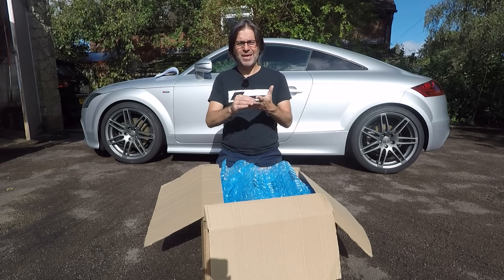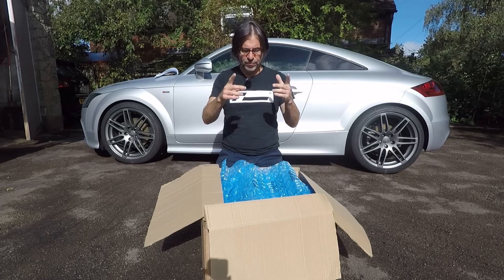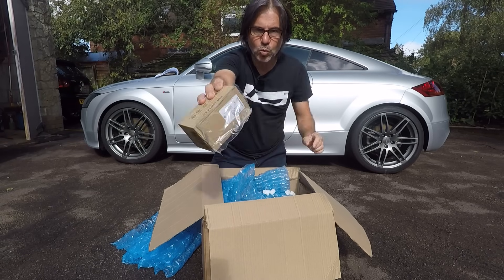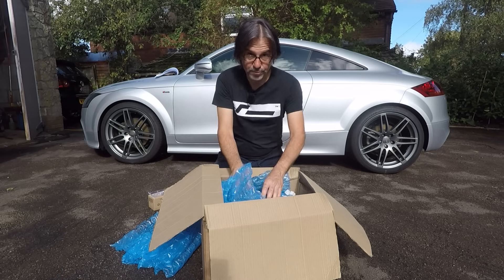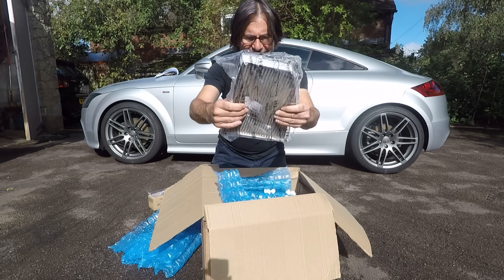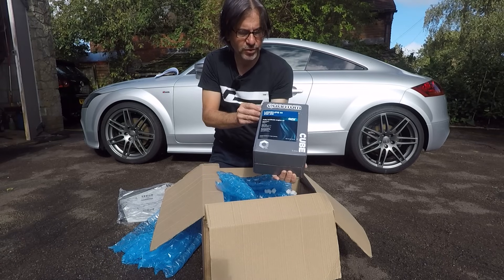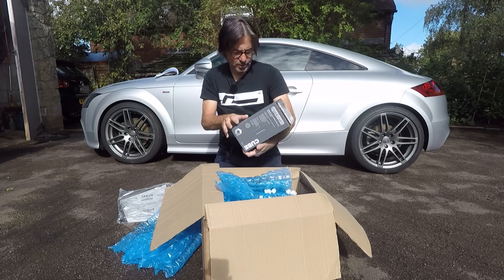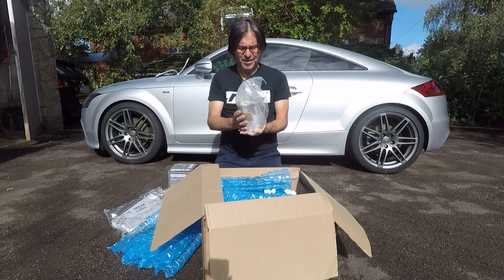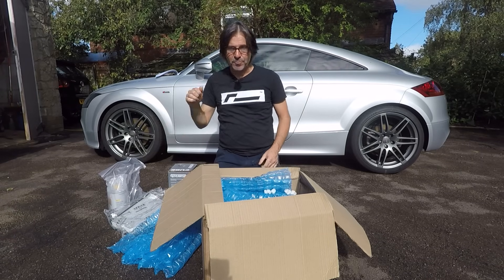I've ordered a two-year 20,000 mile service kit for the TT, which includes oil, oil filter, pollen filter, and it also comes with a sump plug and washer — often overlooked. There should also be some brake fluid in here. So we've got the oil filter, pollen filter with the corner cut off — the proper carbon activated one — five litres of 5W-30 quantum fully synthetic oil, and a genuine Volkswagen brake fluid, a litre, which is exactly what we need.